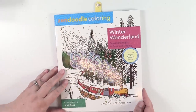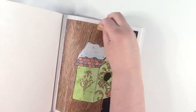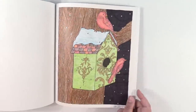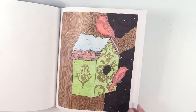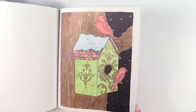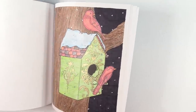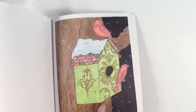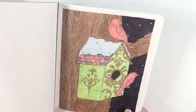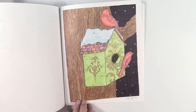Winter Wonderland Zen Doodle coloring by Jodi Best — I have one in here. It's this tree with the little birdhouse and cardinals — kind of redbirds. I did put some silver gel pen as the little snow drops in the sky coming down in front of the tree. This tree was actually done with the Koei Noir tritone pencils, so I didn't have to do any shading — I just used the pencil as is and I think it turned out really well.